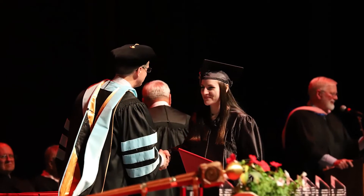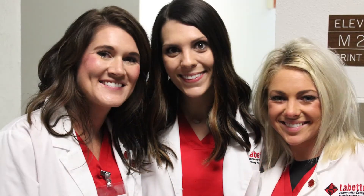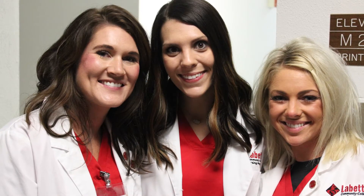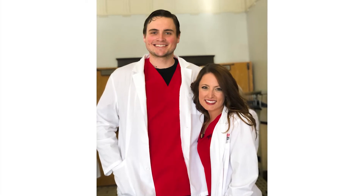Graduates of our nursing program can become a nurse practitioner, a clinical specialist, a physician's assistant, a nurse anesthetist, or a professor of nursing.